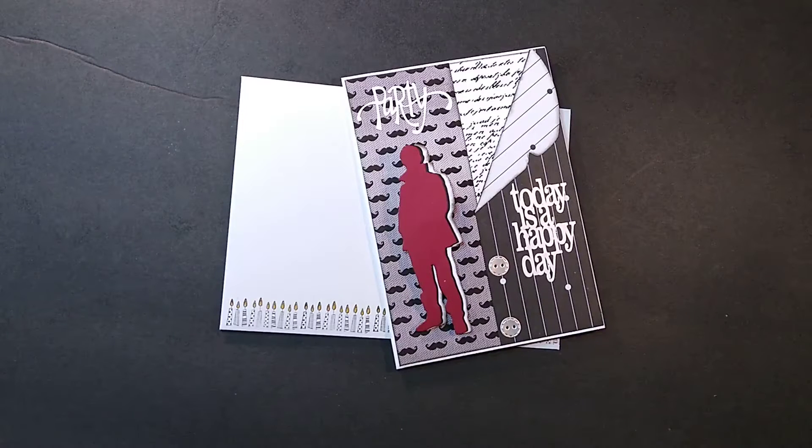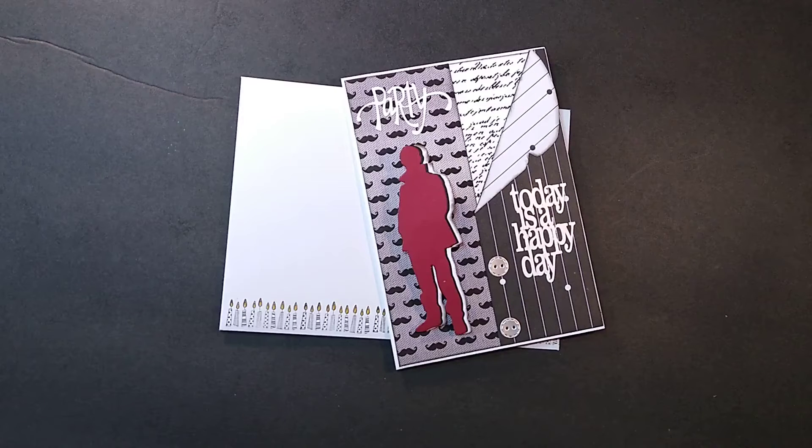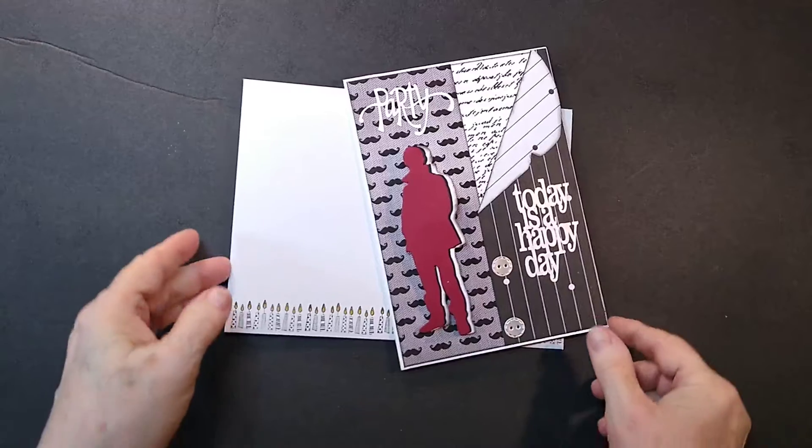Hi everyone, this is Cheryl. I just finished making a birthday card. It's for my youngest brother. His birthday is coming up in May and I wanted to get it finished. So I thought I would show you a little video of what it looked like. I think it turned out pretty cute.